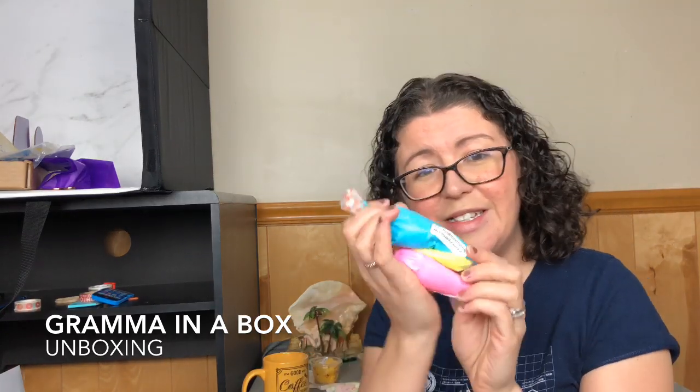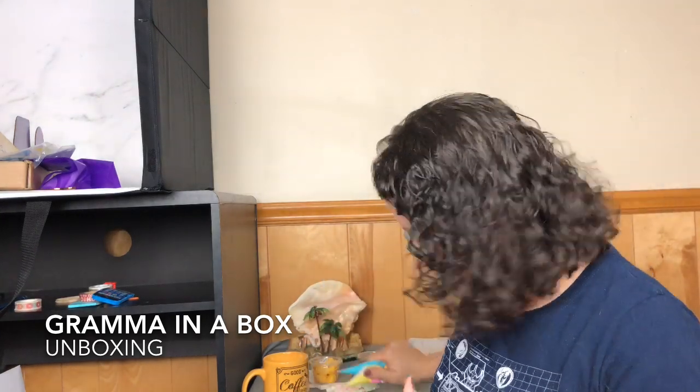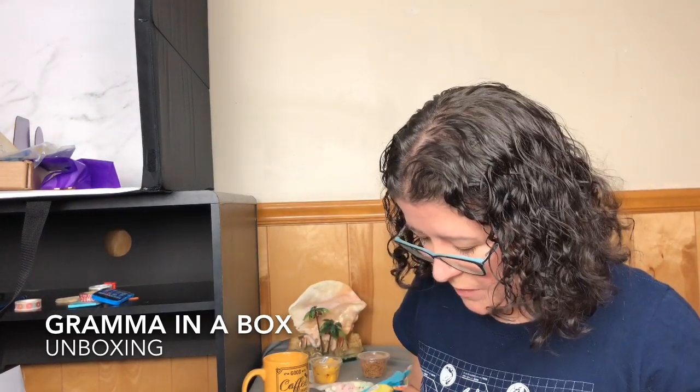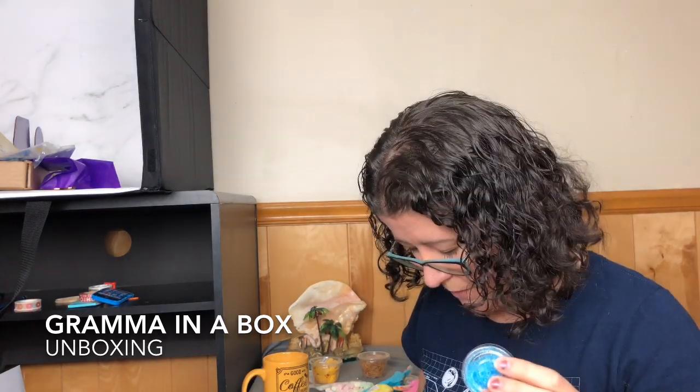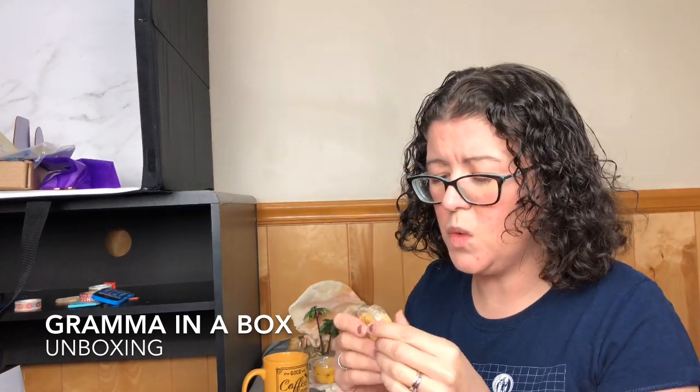For our cookie decorating, we have three packets of frosting in yellow, pink, and blue — super cute, fun colors, very spring. Then we have some blue crystal sugar, and these little pastel dots. Then there is this gold sugar, which is really pretty, to be honest.